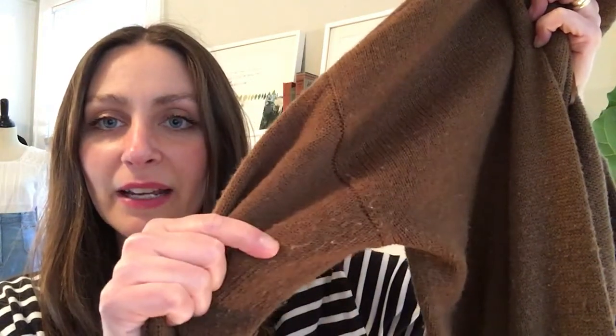I brought some examples today. This is a sweater that is pilling in the armpits, and the main reason it's doing that — even though the sweater is less than three months old — is because it is a blend of synthetic materials. Basically, it's junk.